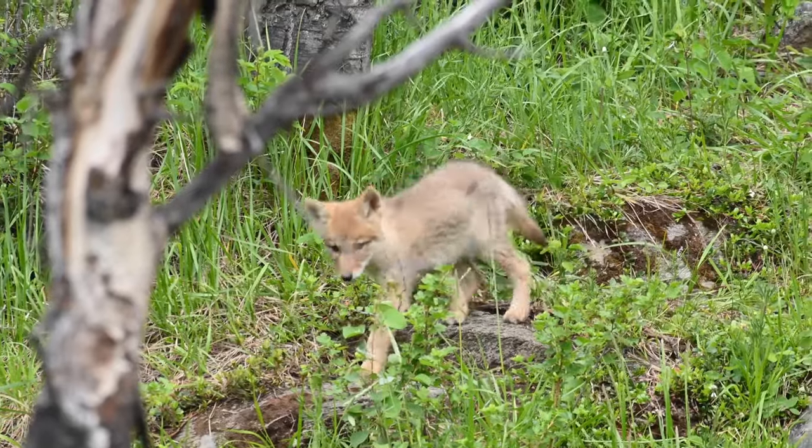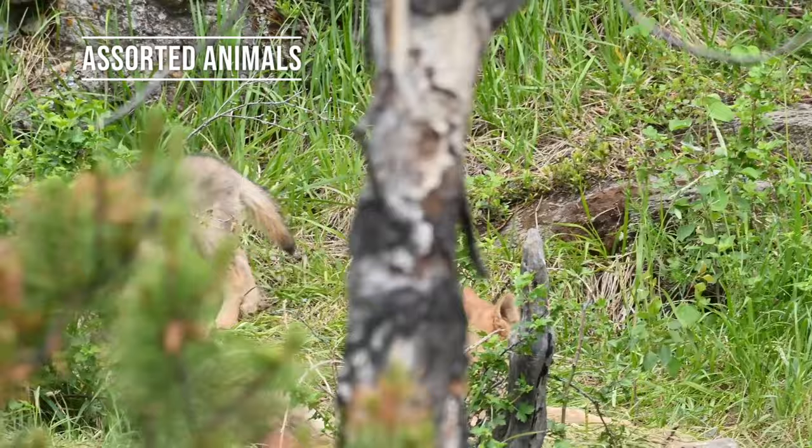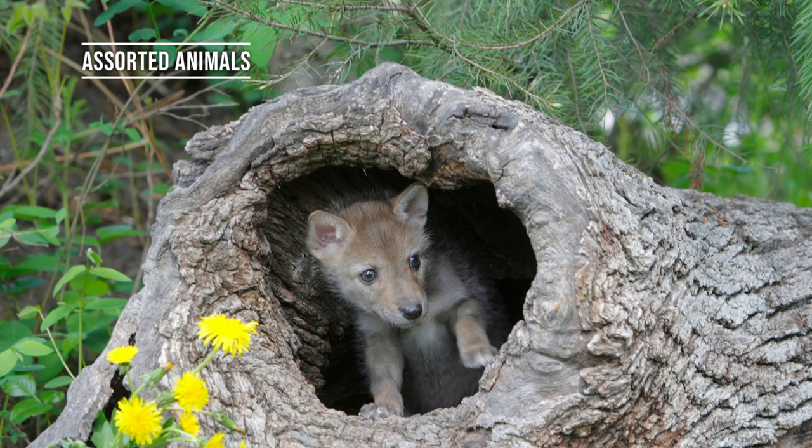A coyote's den can be a place for them to raise their young, and it can function as a temporary refuge. Dens are a place of protection, not only from predators, but from the elements as well. If you have ever wondered what a coyote den looks like and how to find them, you have come to the right place.